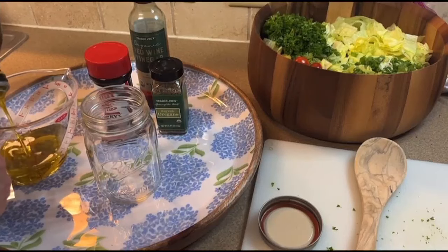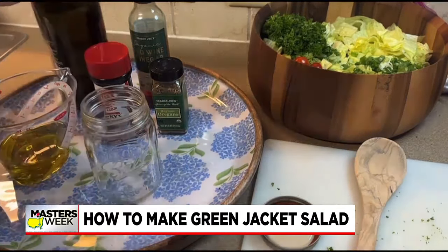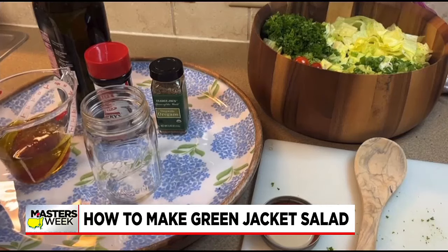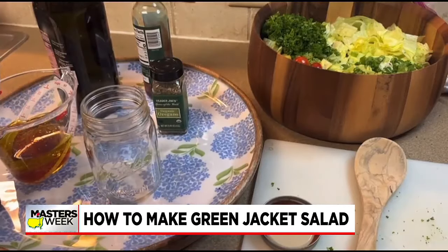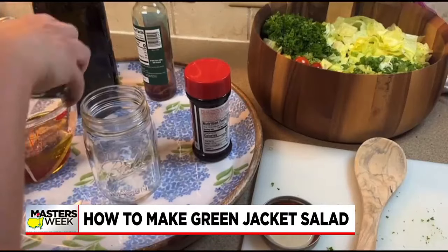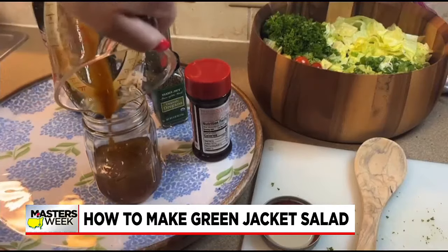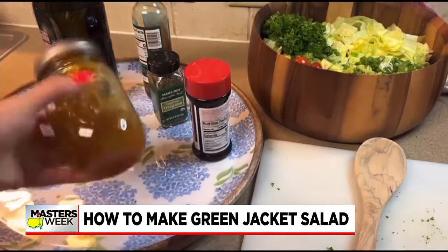Then we're going to get started on the salad dressing. You're going to start with two thirds olive oil, pouring that in. Next, grab your red wine vinegar and pour about one third cup — that's going to give it that amazing tangy taste that is so good in this salad. And then my favorite part: the Lawry's seasoned salt. I like to measure with my heart on this one. And right after, you do the dried oregano. This dressing is so easy — it's just these four ingredients. I like to measure it out and then put it in a mason jar, and give it a really good shake.